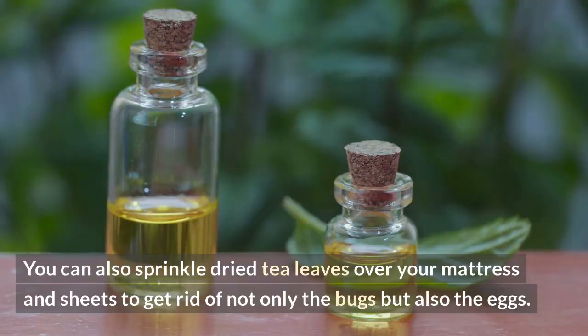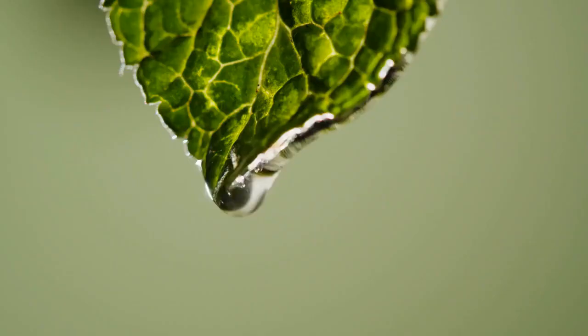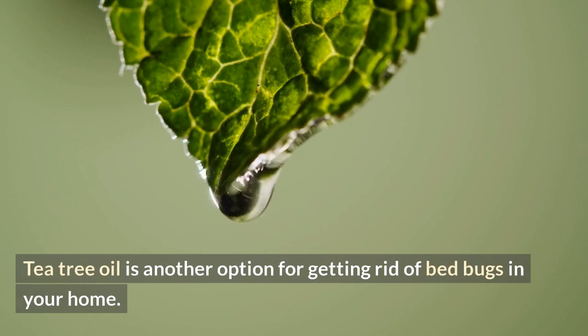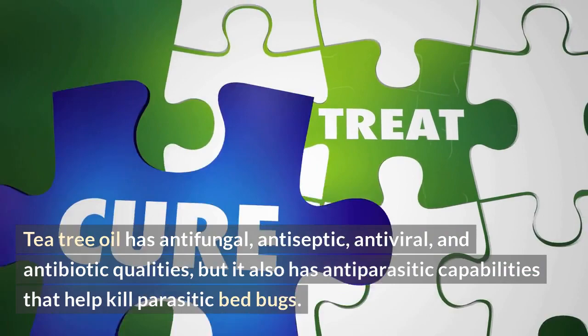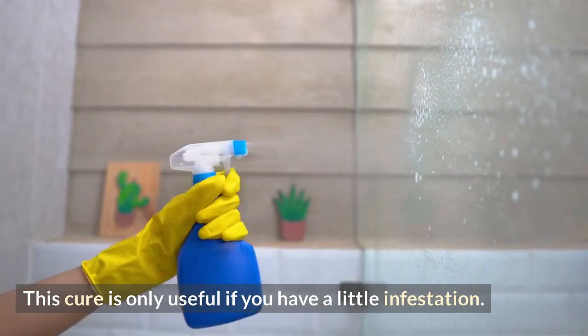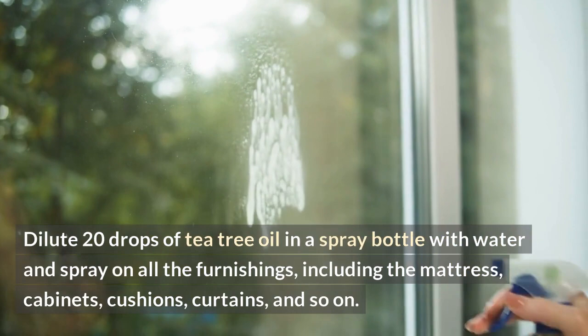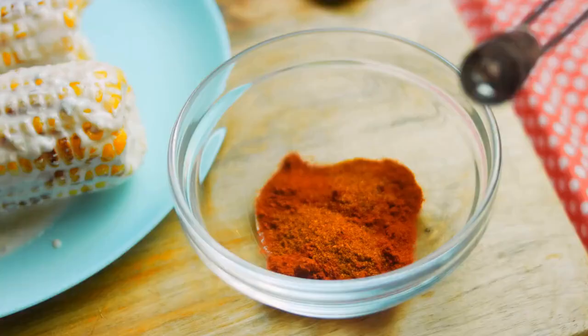Tea tree essential oil: tea tree oil is another option for getting rid of bed bugs in your home. It has antifungal, antiseptic, antiviral, antibiotic, and antiparasitic qualities that help kill parasitic bed bugs. This remedy is only useful if you have a small infestation. Dilute 20 drops of tea tree oil in a spray bottle with water and spray on all the furnishings, including the mattress, cabinets, cushions, and curtains. All garments, linens, and bedding must also be washed in hot water to totally kill them.